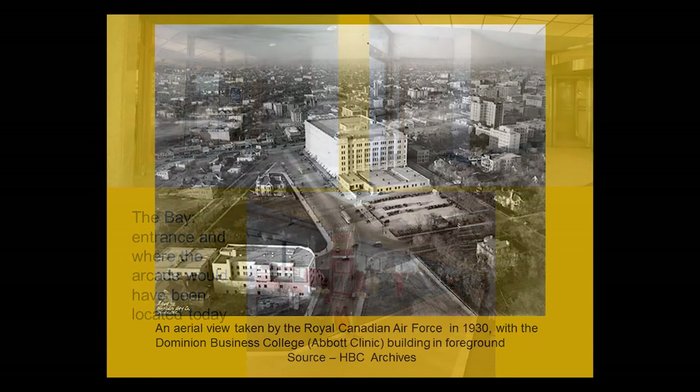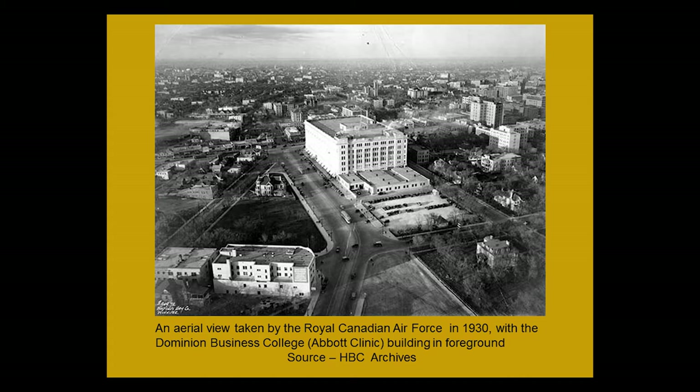In 1930, this photograph was taken of the Bay, and they were developing Memorial Boulevard at the time. The Bay was one of the cornerstones of what would become Memorial Boulevard. On the right you see the Bay and the future parkette — this is where the auditorium and archives would be — and the triangular piece would become the Winnipeg Art Gallery. This building, which was a business college and later became the Abbott Building, is still there. The legislative building was already there at the other end.